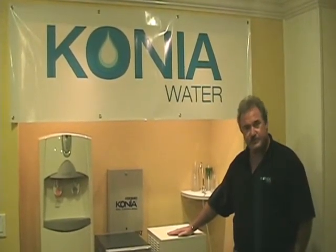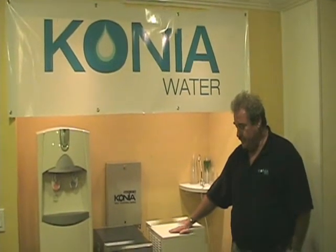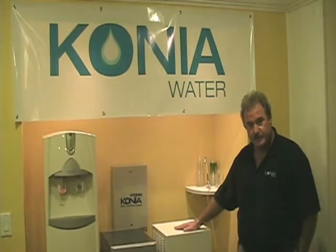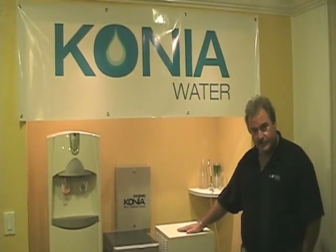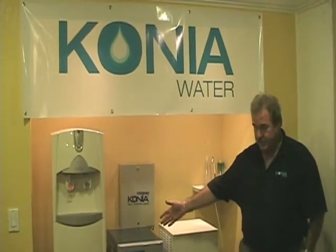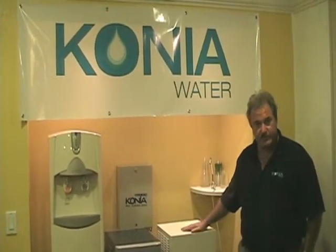These machines capture the humidity in our environment. We have three different sizes. This machine makes 10 gallons a day in our environment down here in Florida. This machine makes 15 gallons a day, and our largest machine makes 25 gallons a day.